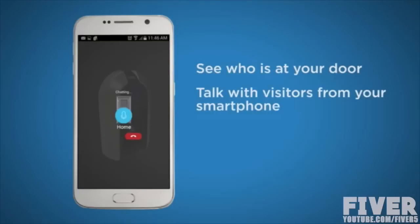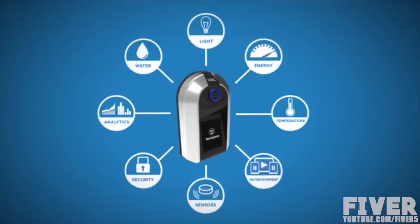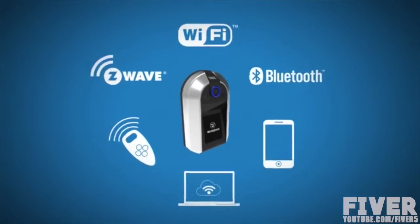See who is at your door, talk to visitors from your smart phone, remotely lock and unlock your door. Unlike other smart locks, the Westinghouse Nucle connects to your Z-Wave, Wi-Fi, and Bluetooth compatible devices, making your door the heart of your smart home.